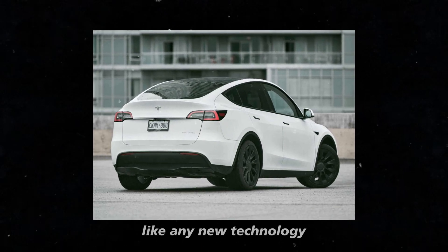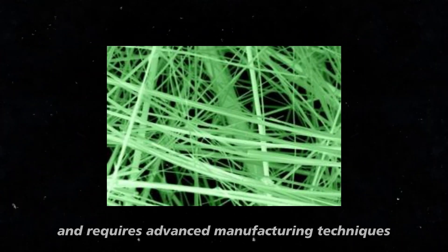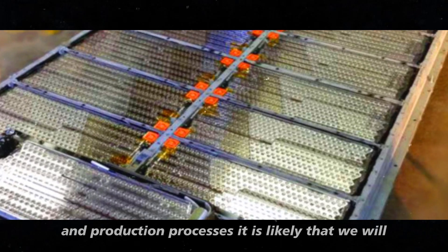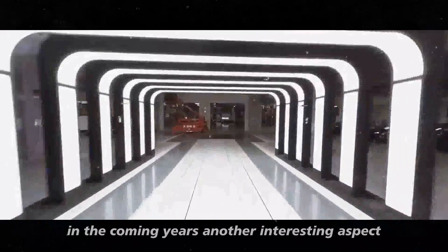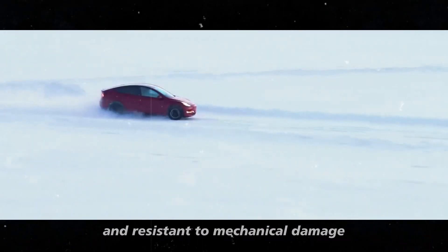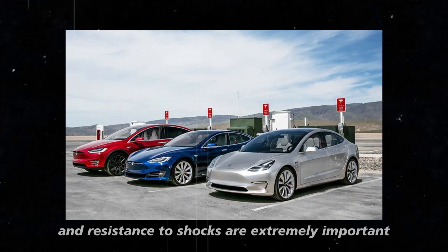But of course, like any new technology, there are challenges to overcome. The production of silicon nanowires is complex and requires advanced manufacturing techniques. However, with continuous advances in technology and production processes, it is likely that we will see these challenges being overcome in the coming years. Another interesting aspect is the flexibility of silicon nanowires — they can be bent within the substrate, making the battery more robust and resistant to mechanical damage, which is crucial for vehicle applications where durability and resistance to shocks are extremely important.